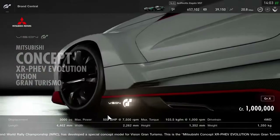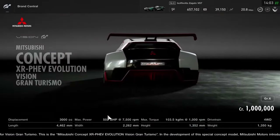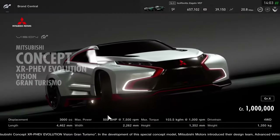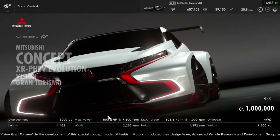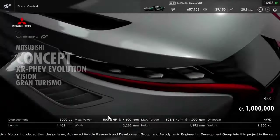It looks more like an SUV than a hatchback, but that's kind of the direction the company is taking recently with their cars, even if they're concept cars or performance cars. But this one, this particular one, doesn't look that bad.